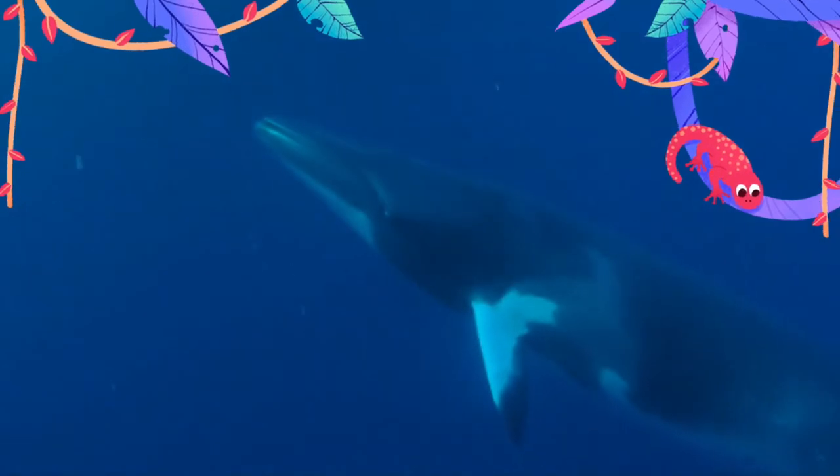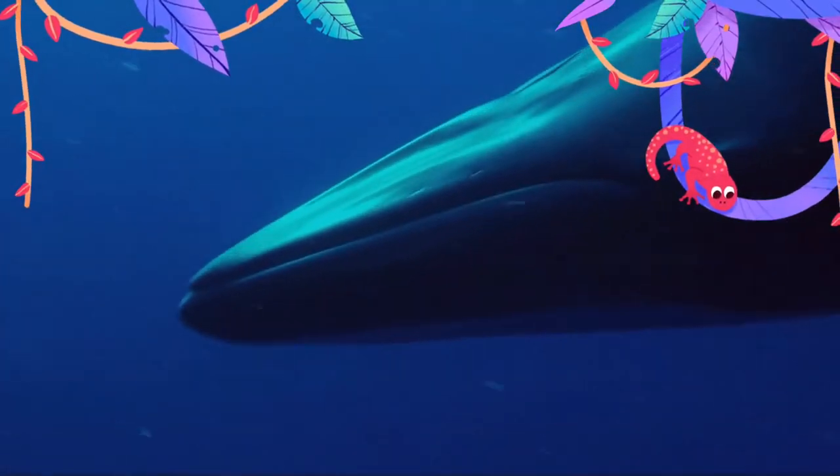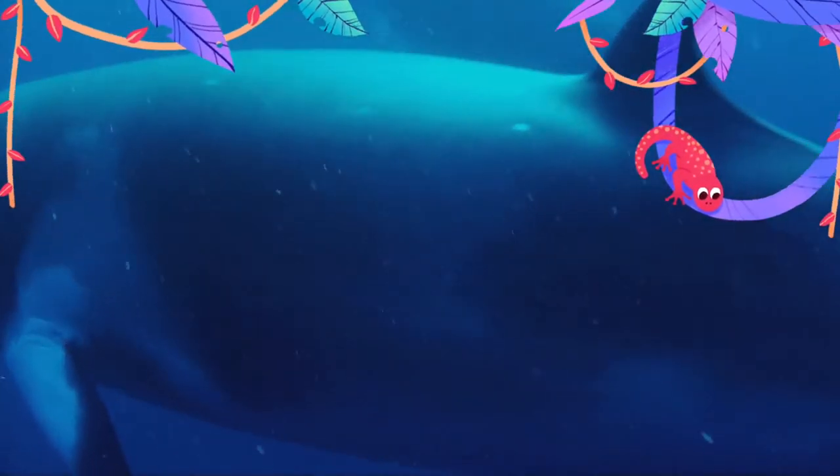The whale breathes three to five times at short intervals before deep diving for 2 to 20 minutes. Deep dives are preceded by a pronounced arching of the back. The maximum swimming speed of minkes has been estimated at 38 kilometers per hour.